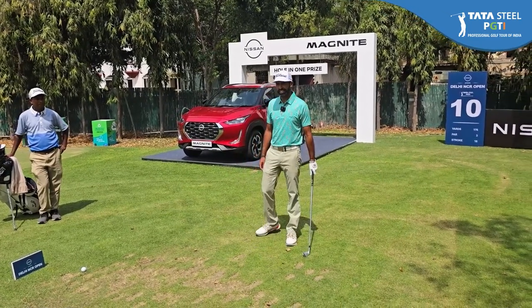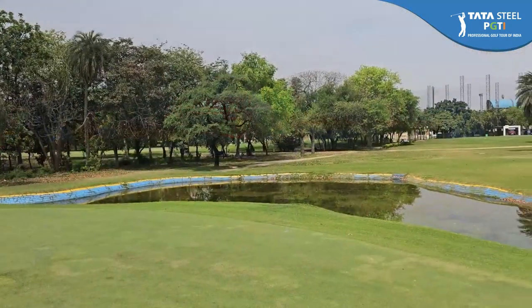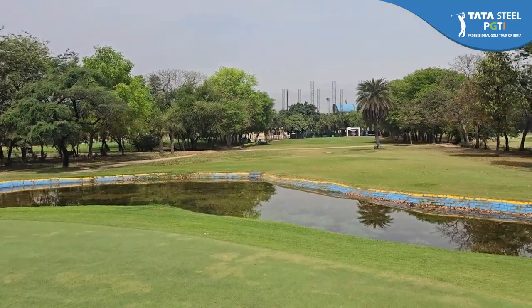This hole is a very interesting hole because it has a very big water feature right before the green and OB behind.